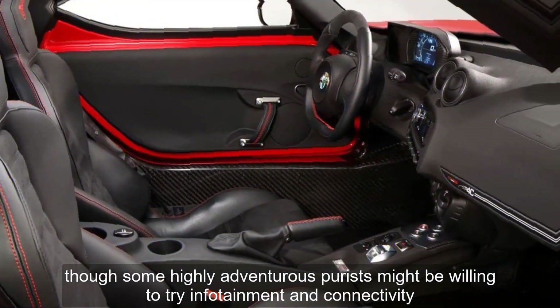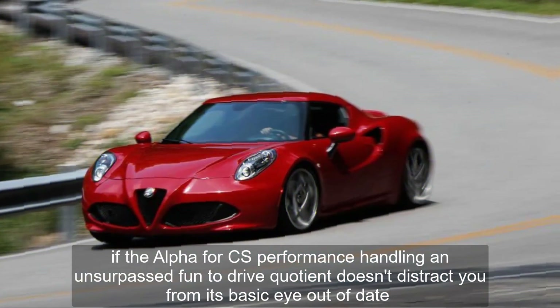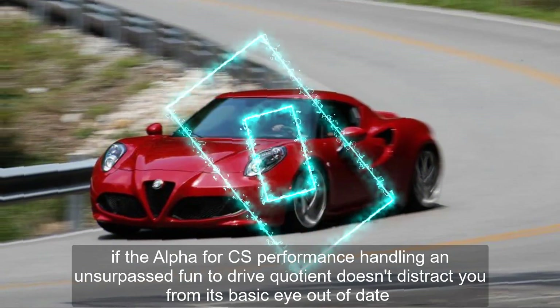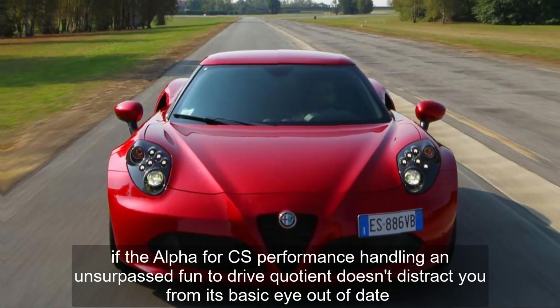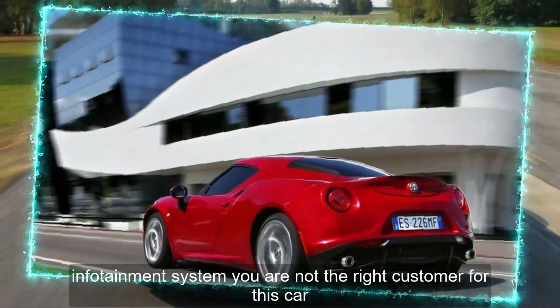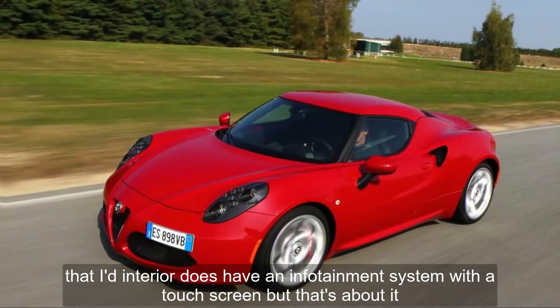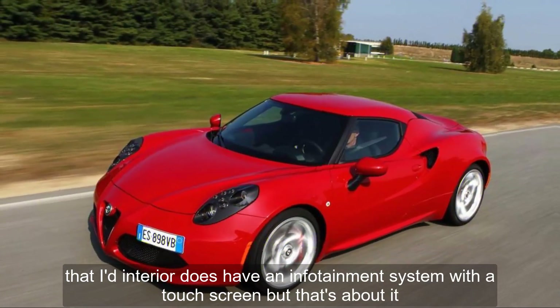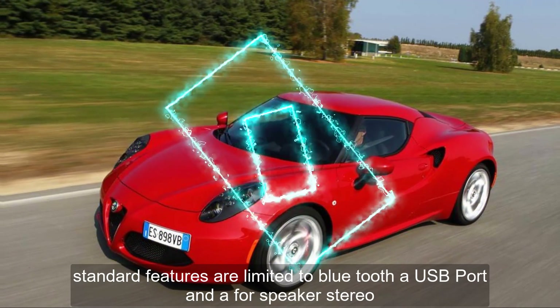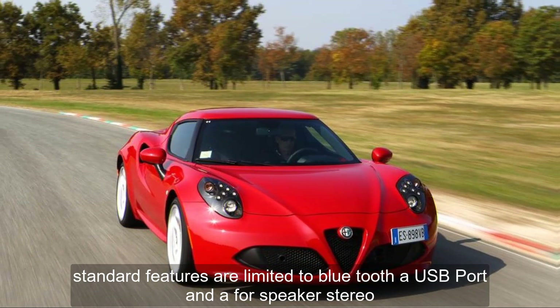Infotainment and Connectivity. If the Alfa 4C's performance, handling, and unsurpassed fun-to-drive quotient doesn't distract you from its basic, out-of-date infotainment system, you are not the right customer for this car. The tight interior does have an infotainment system with a touchscreen, but that's about it. Standard features are limited to Bluetooth, a USB port, and a four-speaker stereo.